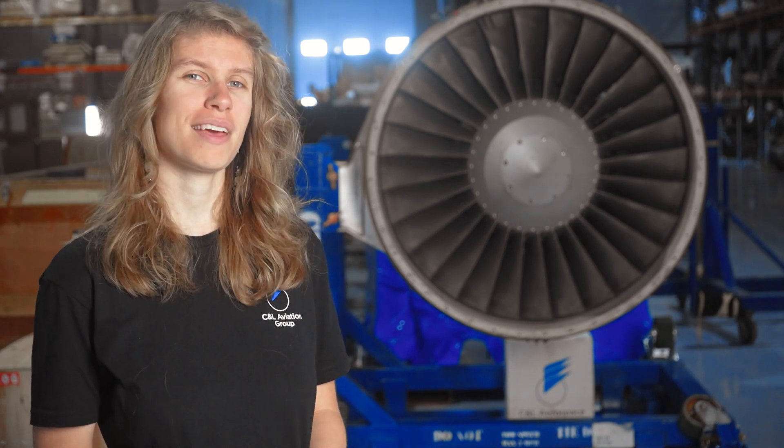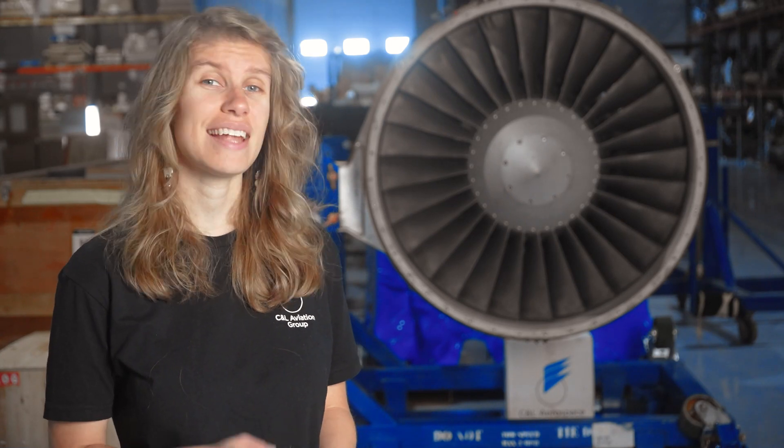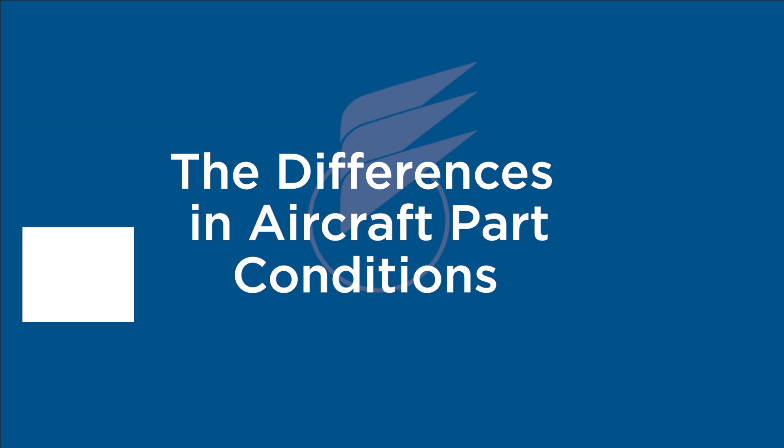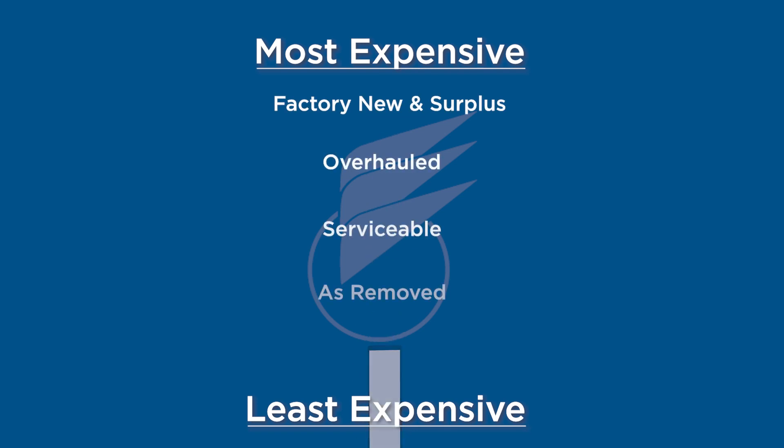Understanding aircraft part conditions is important to the sales process and your satisfaction. I'm Amy and I'm with CNLA Aviation Group. Today I'm going to describe the major aircraft part conditions and how to know which condition is the right choice for your operation. The part conditions I'll be talking about are ordered approximately from the most expensive to the least.